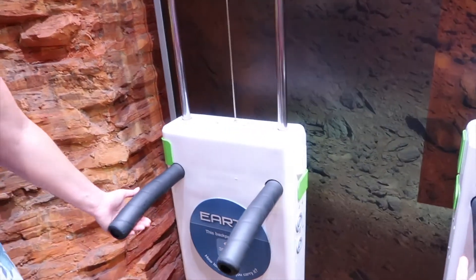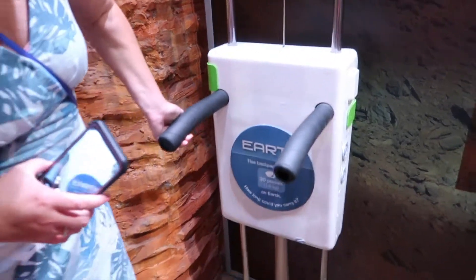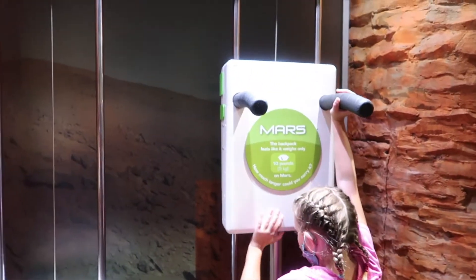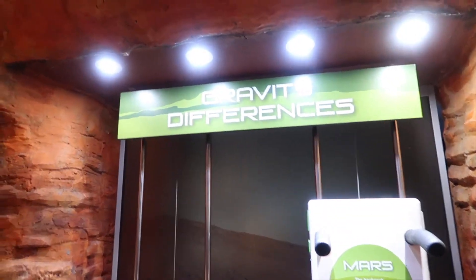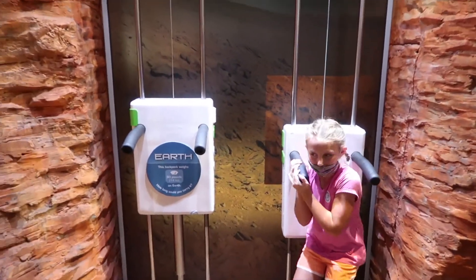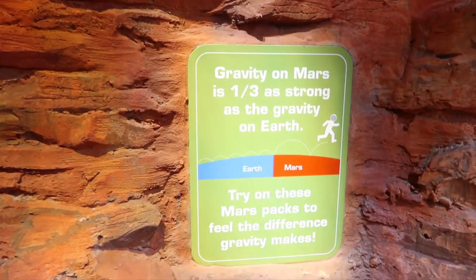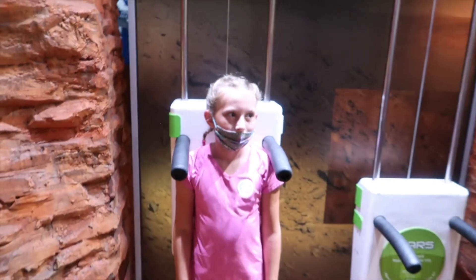It weighs 30 pounds on Earth — how long could you carry it? And Mars weighs 10 pounds. How much longer is it? The gravity on Mars is one-third as strong as the gravity on Earth. How does that feel? Is it a little bit different?